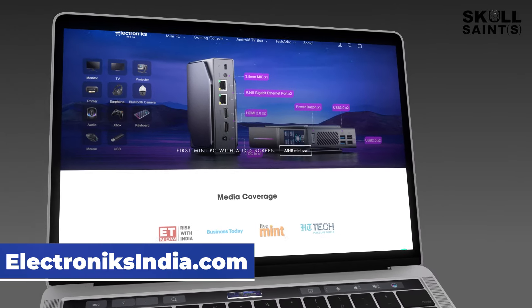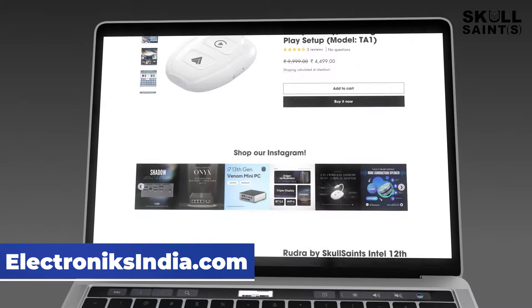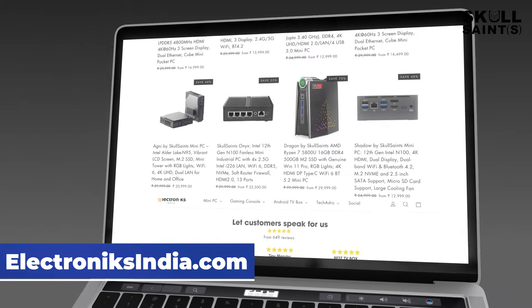Redefine portability and productivity with Skull Saints. Visit ElectronicsIndia.com to explore our range and experience compact computing excellence.